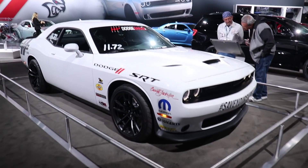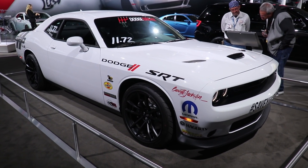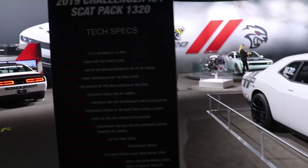So guys, this is a really cool car that just came out. I don't know if these are available for order yet. It's the 1320 — it's actually a Scat Pack. And here are the specs.